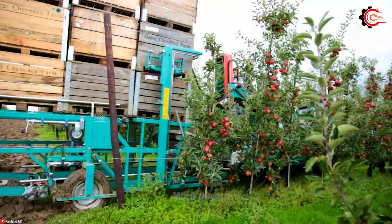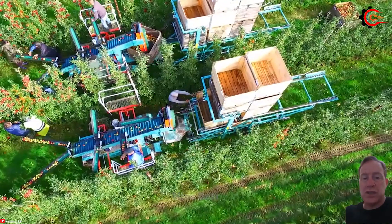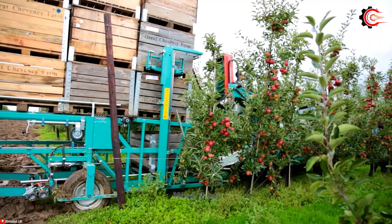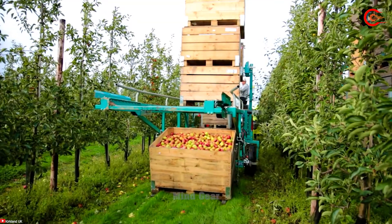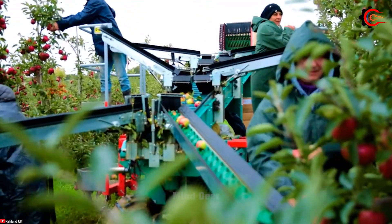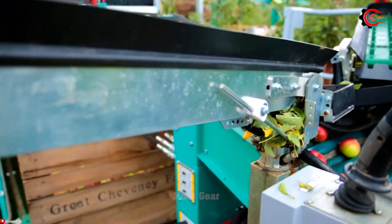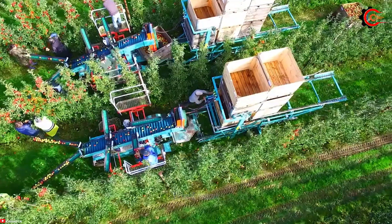Its standout features include four-wheel drive capability for all-terrain navigation, a seamless platform switching system for seasonal operations, independent control of drive and conveyor speeds, as well as automatic advanced balance and steering. With the Techno Fruit Harvester, farmers can experience enhanced efficiency, increased yields and streamlined harvesting processes. Say goodbye to traditional methods and embrace the future of fruit harvesting with Techno Fruit.